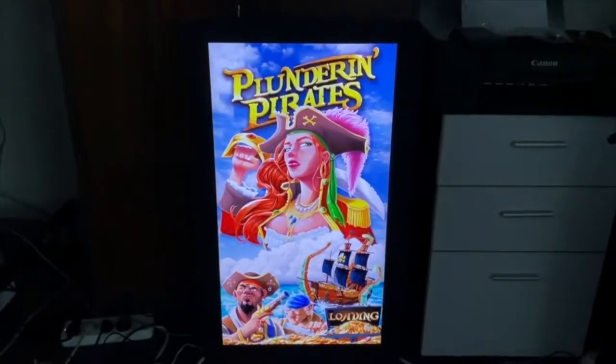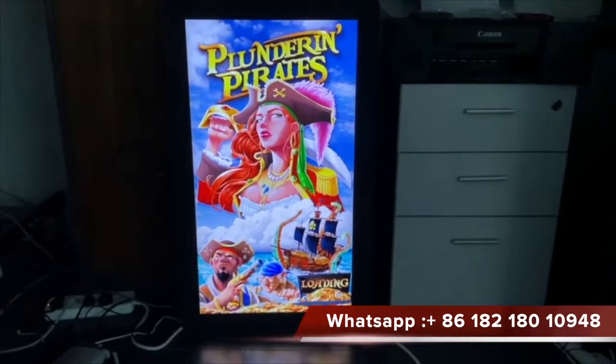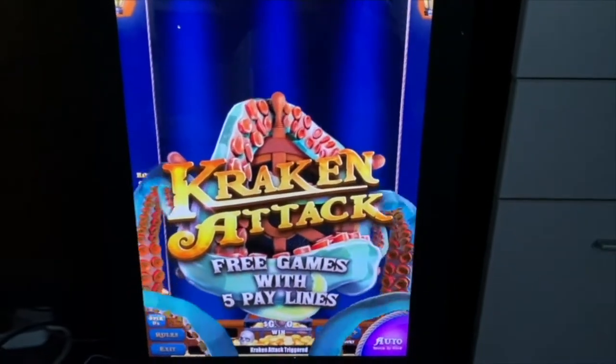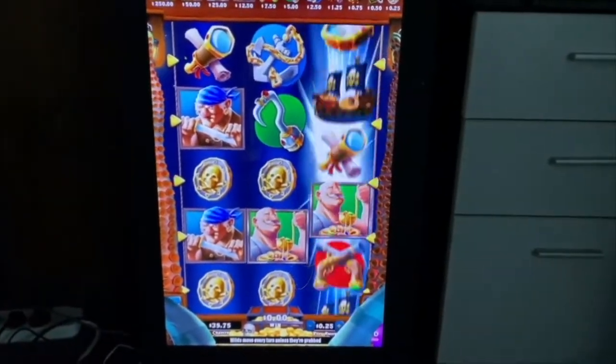Second game. It's loading — all right. Wow, there's a big bonus!